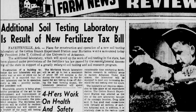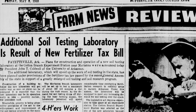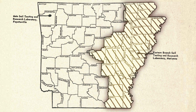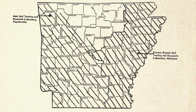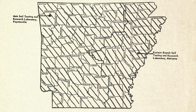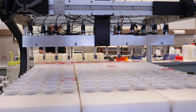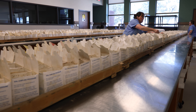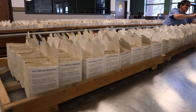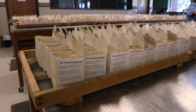With this funding, the Mariana Soil Testing Lab was constructed and began operating in 1954, originally only testing soil for the residents of 26 counties in eastern Arkansas, but now handling all submitted soil samples. Over the years, soil testing procedures have changed, but demand continues to grow. The University of Arkansas System Division of Agriculture Soil Testing Program is now one of the largest land-grant soil testing programs in the nation.